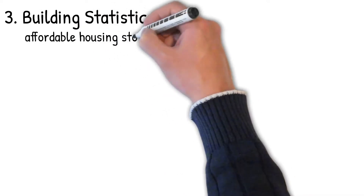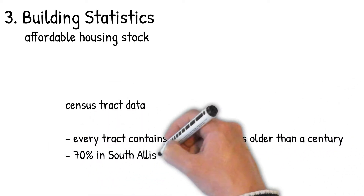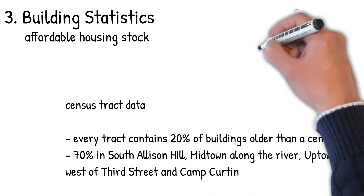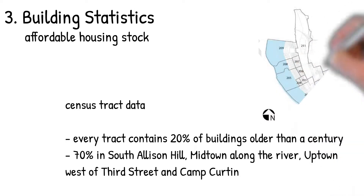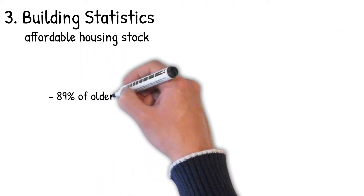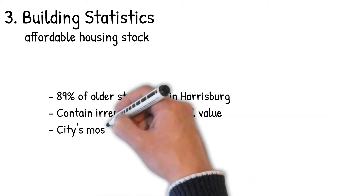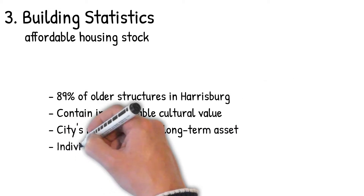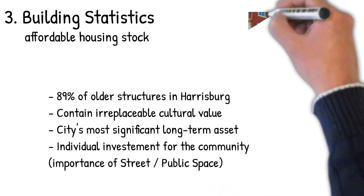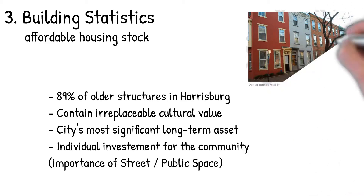This area we're looking at is affordable housing stock. Based on the census tract data — you can see this image showing all the census tracts — the data collected from the end of the comp plan shows every tract contains 20% of buildings older than a century, and 70% of Allison Hill, Midtown along the river, Uptown West of Third, and Camp Curtin is where they are focused. Additionally, 89% of our older structures in Harrisburg contain irreplaceable cultural value — they are materials and structures not made the way they are made now. The city's most significant long-term asset is this housing stock, and individual investment for the community is tied to the importance of street and public space.